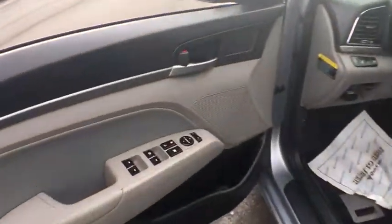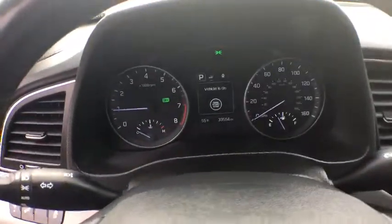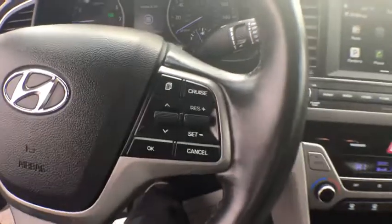This vehicle has less than 35,000 miles. Here are some of this vehicle's great options: steering wheel audio controls, traction control, dual airbags, power steering, one owner, cruise control, security system.